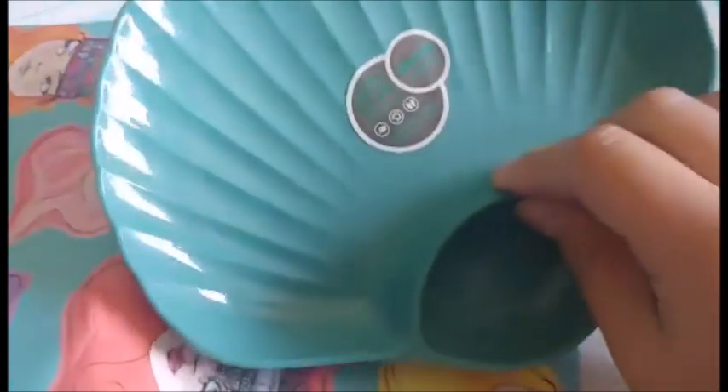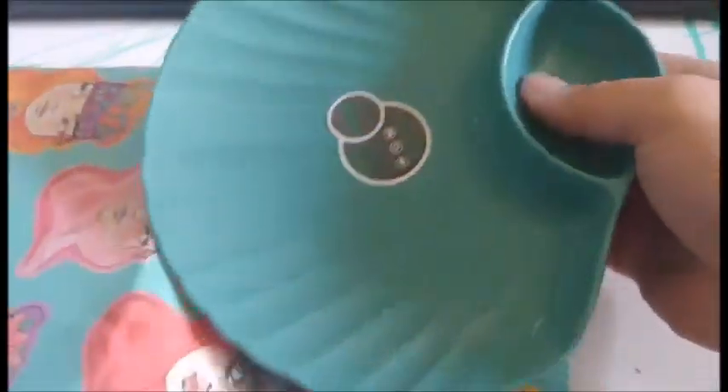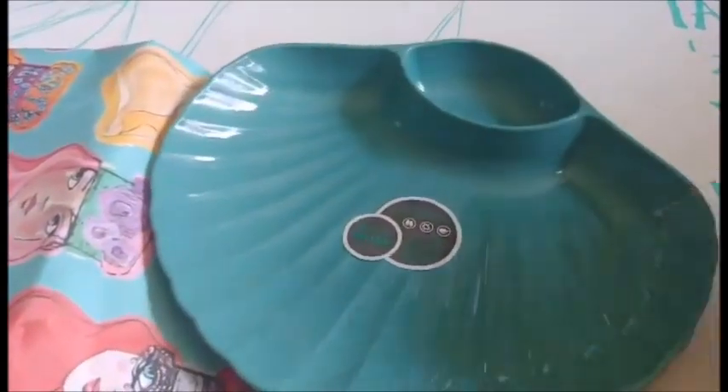I forgot I did order this palette. This is a paint palette that's shaped like a seashell. It's called the Neptune's palette.